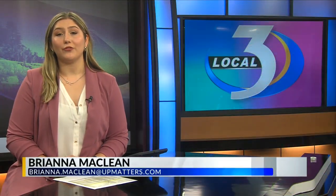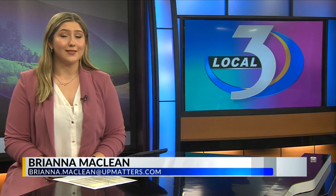The plants that brighten your home for the holidays can also be toxic. In today's Health Watch, Local 3's Connie Feldman tells us which common plants to keep away from your children and pets.